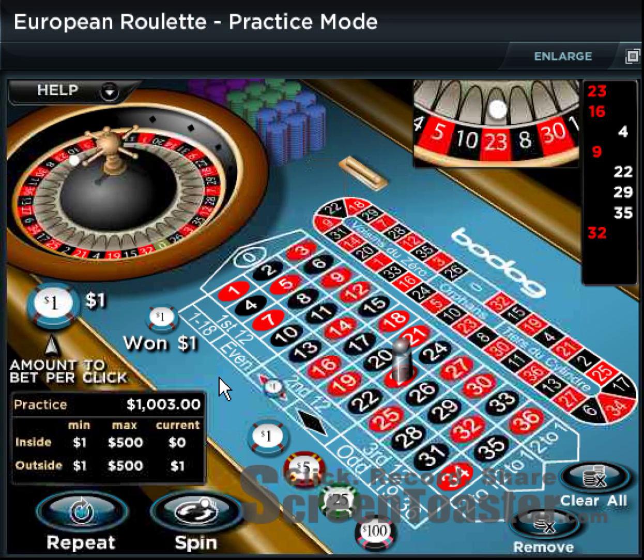If you stay at $1, you have nine different combinations: $1 to $2, $2 to $4, $4 to $8, $8 to $16, $16 to $32, $32 to $64, $64 to $128, $128 to $256, and $256 to $512.